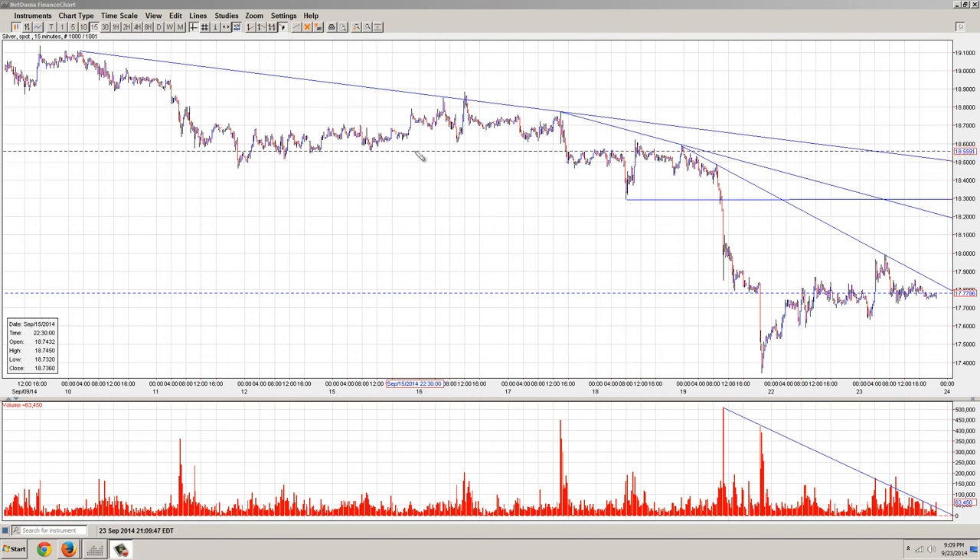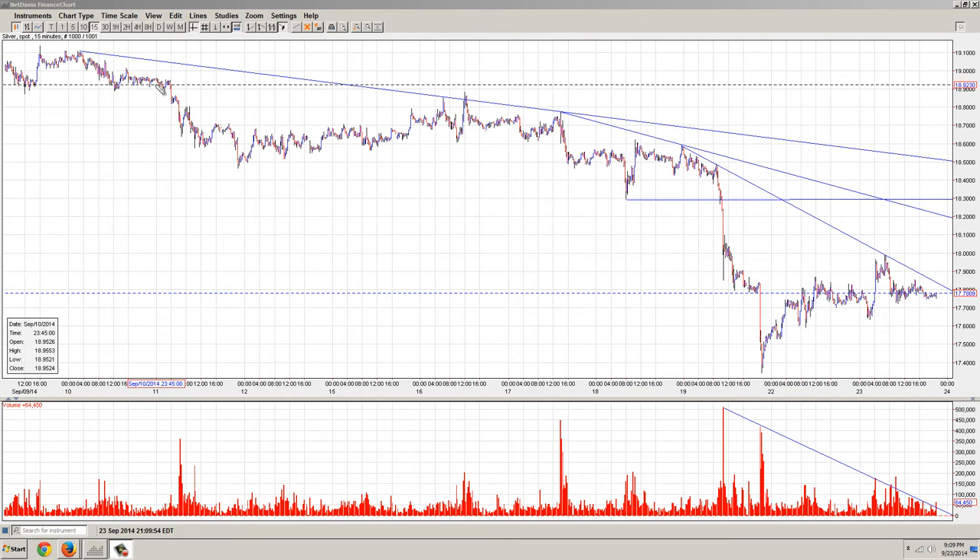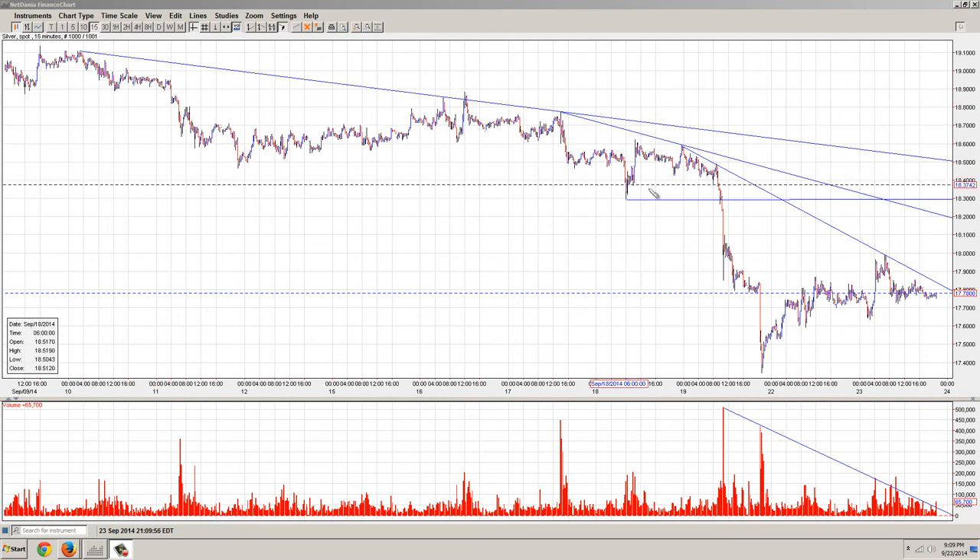Good evening everyone. Time for another member update. This is the 15-minute chart of silver provided by NetDania.com.